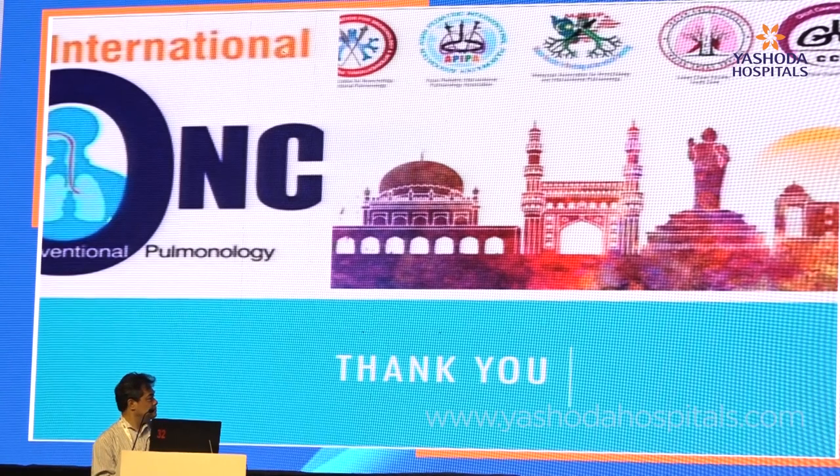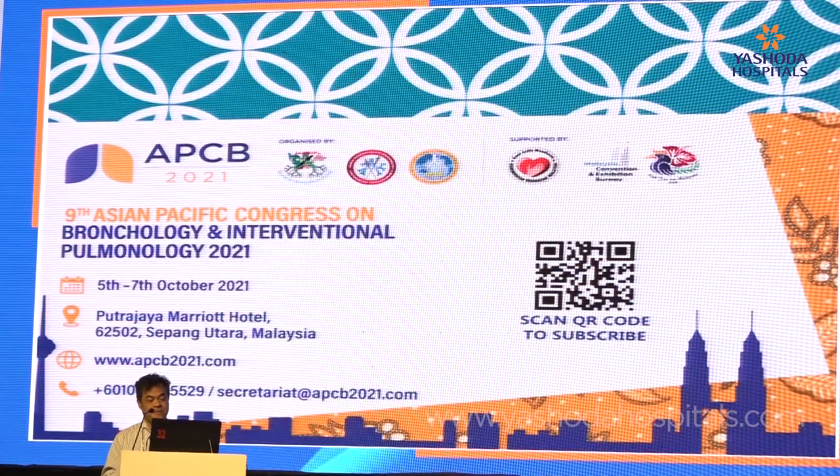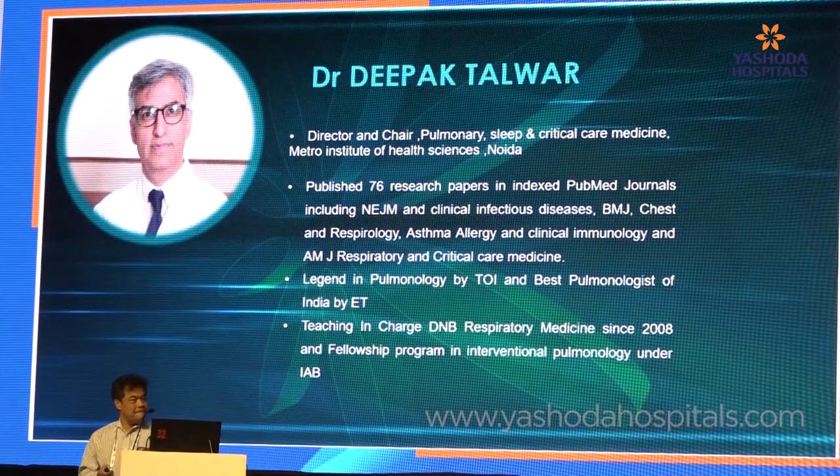Thank you very much — four minutes to spare. This is an invitation to all of you to come to Malaysia in 2021 to attend the 9th Asian Pacific Congress on Bronchology and Interventional Pulmonology. Thank you. Thank you, Dr. Jamalul.